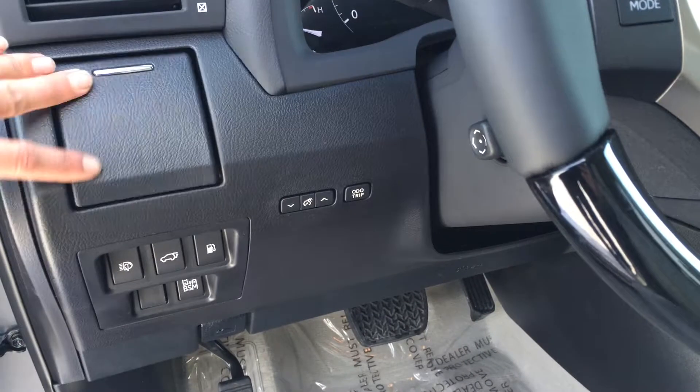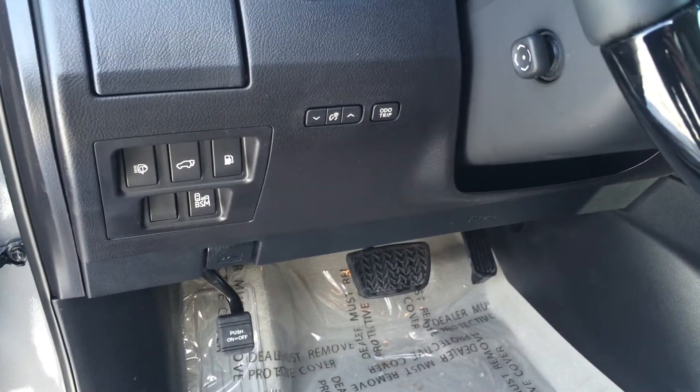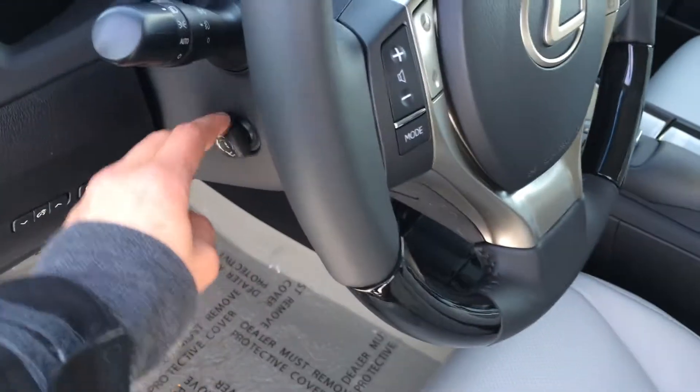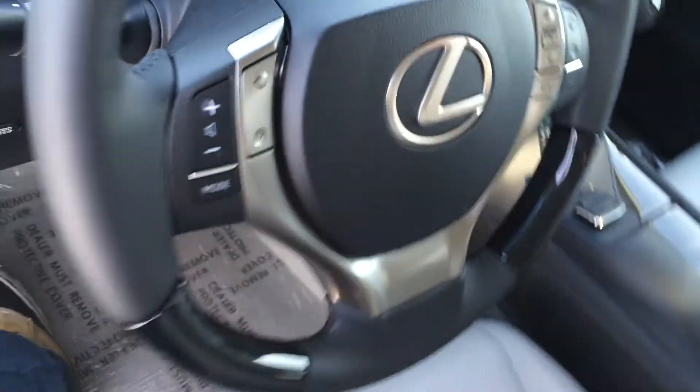You have a cup holder, buttons for your headlamp washers, trunk and gas cap release, blind spot monitoring, and odometer trip. Power tilted steering wheel, leather and wood wrapped — it's heated, and you'll find that button down to the bottom right.